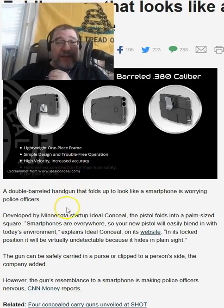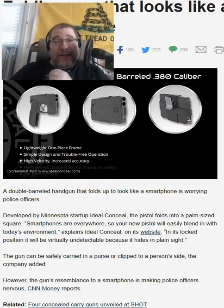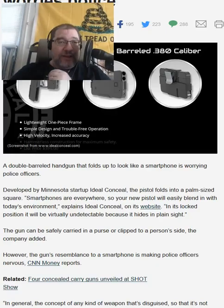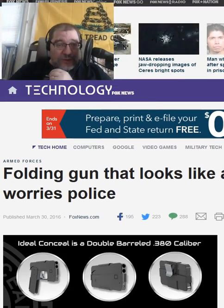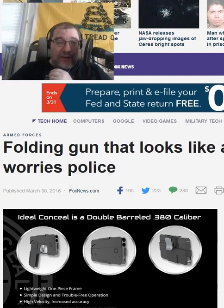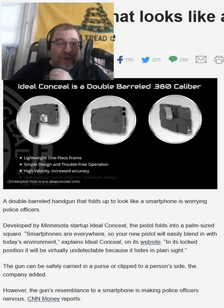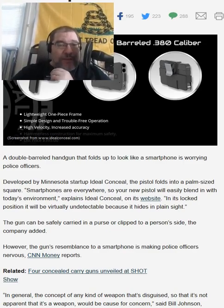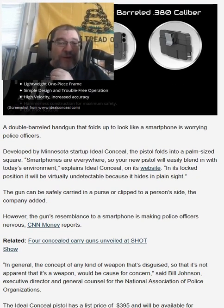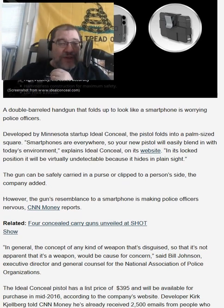And the police are all discombobulated. This article was written — it just says Armed Forces. Hello Armed Forces, good job writing this article. A double-barrel handgun that folds up to look like a smartphone is worrying police officers.